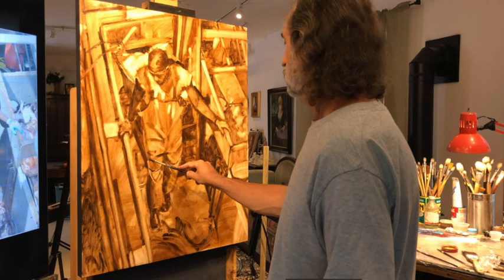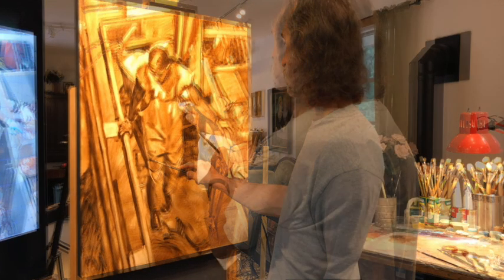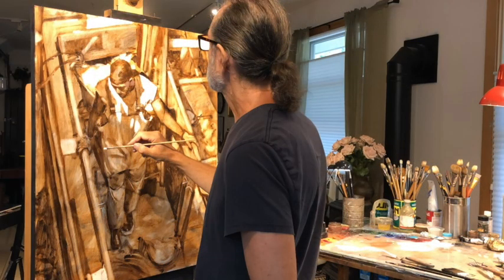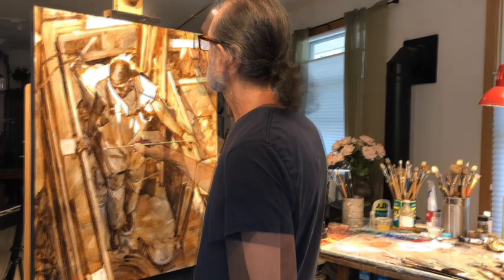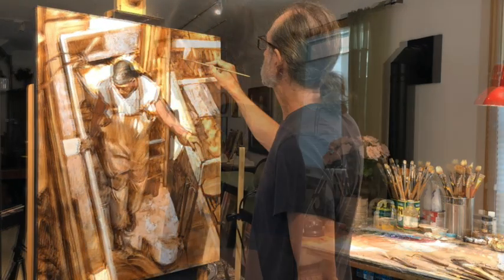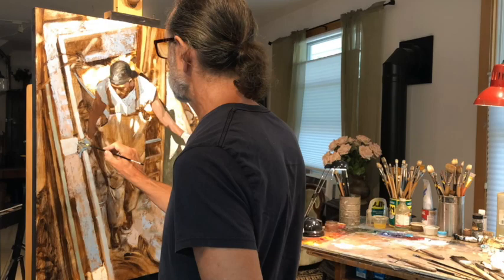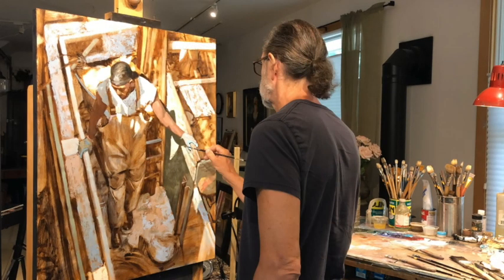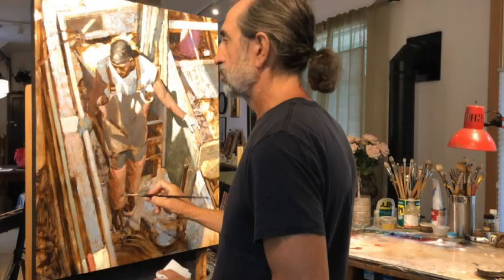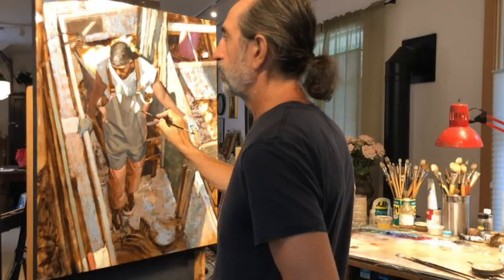The drawing starts out quite rough and gets refined as I go along. When I'm satisfied with the tonal drawing, I start to mix colors and apply the colors of the final painting. In this particular painting I used an unlimited palette — a harmonious use of color range that I felt worked really well between the fisherman and his environment.